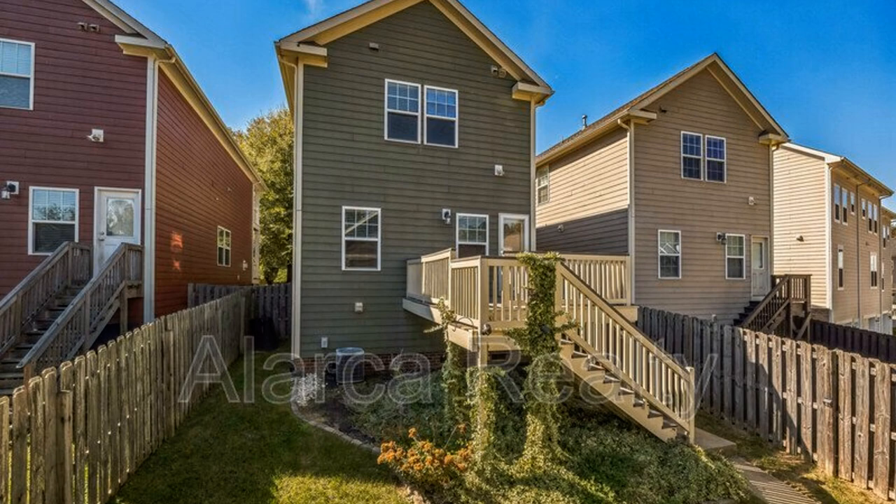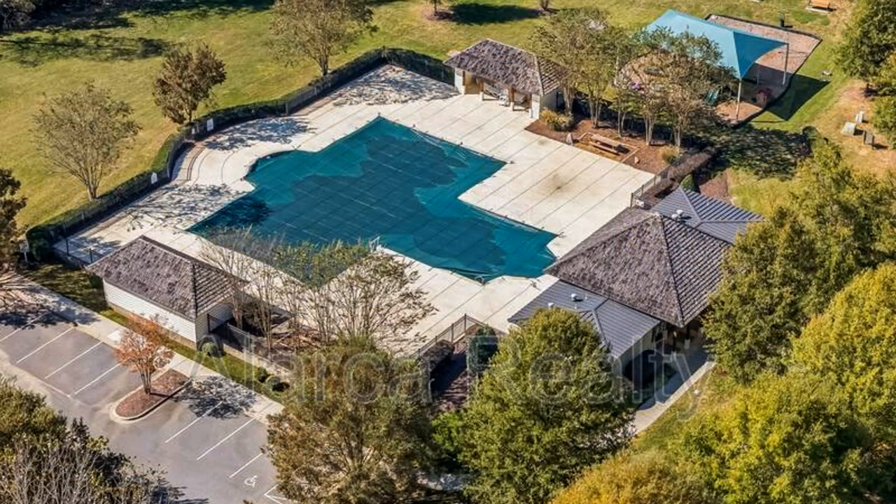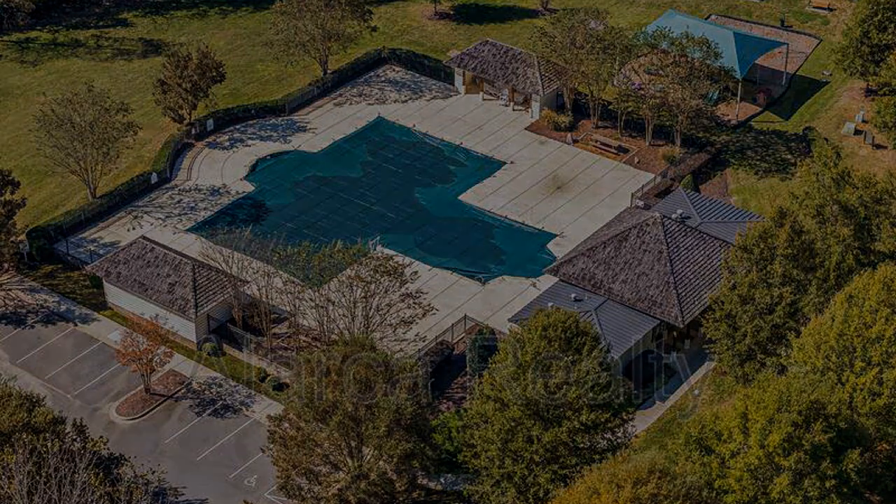If you are interested in this Huntersville, North Carolina rental property, or want to know what other rentals are available in the area, contact us today. We are ready to help you find your next home. Give us a call now and book a showing — our number and website are in the description below.